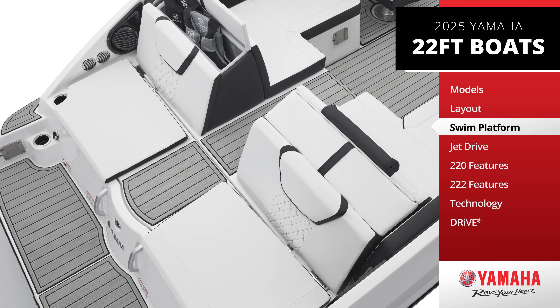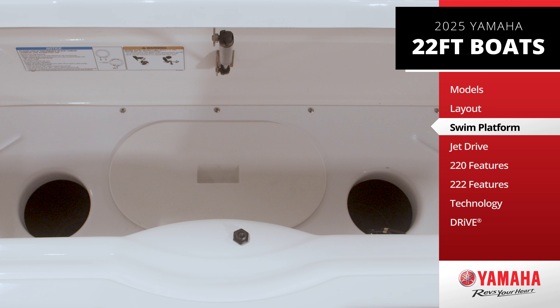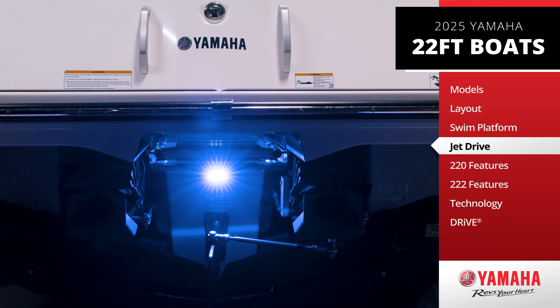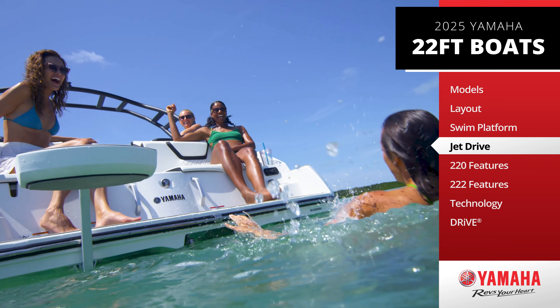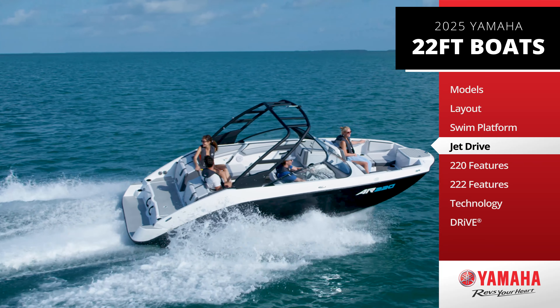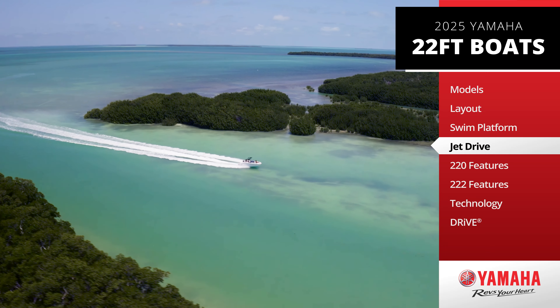Easy access to the patented jet pump clean-out ports makes clearing debris a breeze. And since the jet drive system is fully contained within the boat, you don't have to worry about exposed propellers. This design not only ensures quick handling, but also allows you to explore shallow waters where other boats simply can't go.